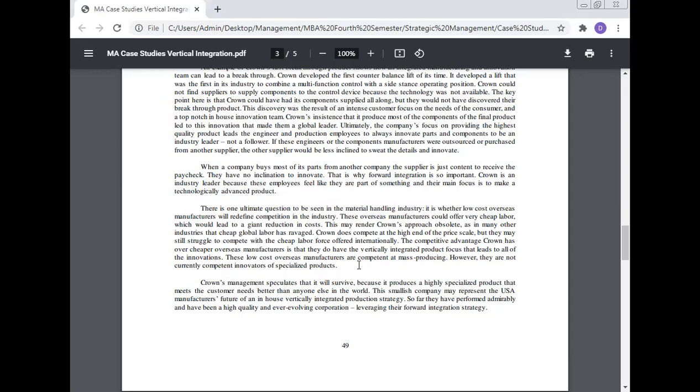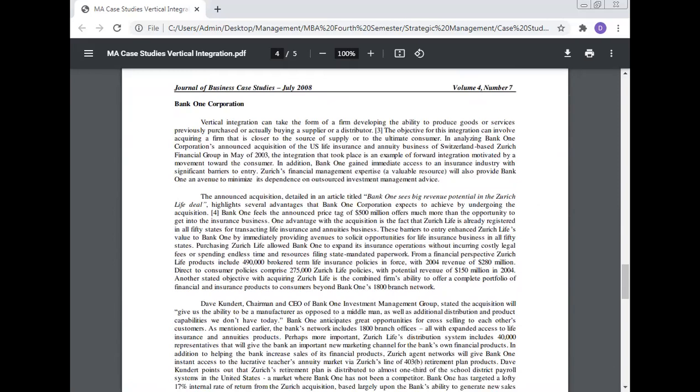These low-cost overseas manufacturers are competent at mass producing; however, they are not currently competent at innovating specialized products. Crown's management speculates that they will survive because they produce a highly specialized product that meets customer needs better than anyone else in the world. This small company may represent the future of an in-house vertically integrated production strategy for U.S. manufacturers. So far they have performed admirably and have been a high-quality, evolving corporation leveraging their forward integration strategy.